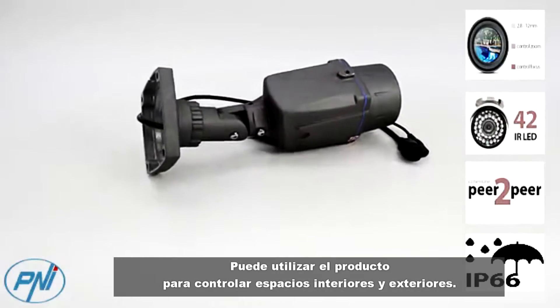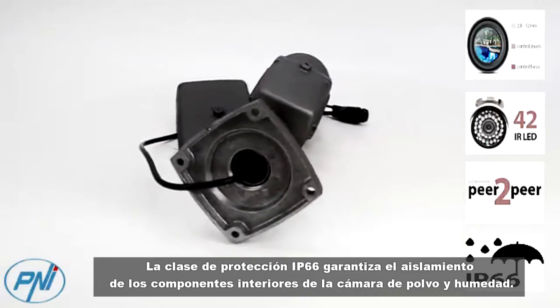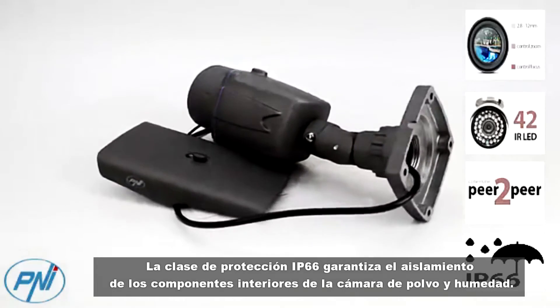You can use the product to monitor interior and exterior spaces. The IP66 protection class guarantees the isolation of the interior components from humidity and dust.